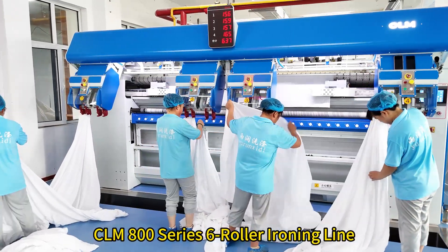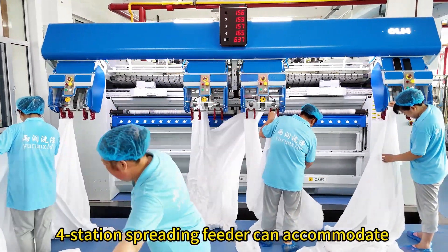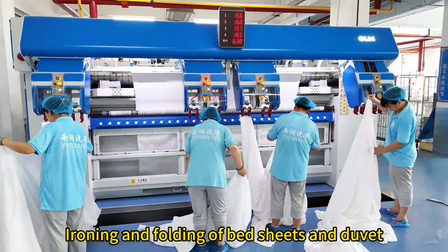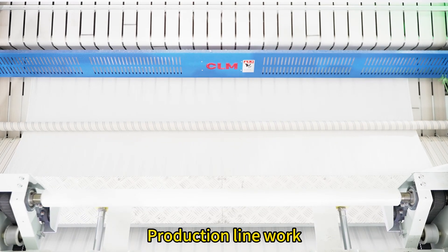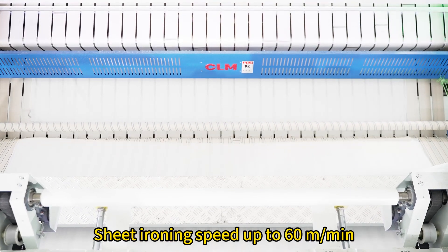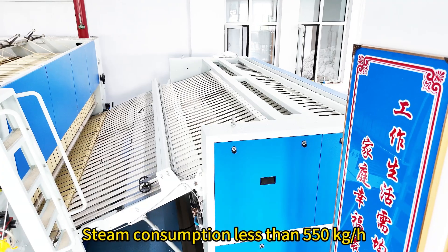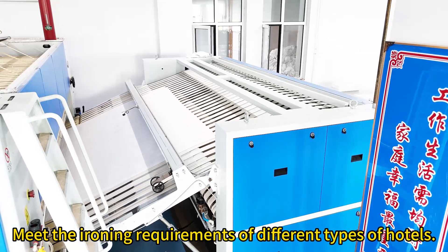CLM 800 series 6-roller ironing line. The 4-station spreading feeder can accommodate 4 operators working at the same time. Ironing and folding of bedsheets and duvet covers can be realized as production line work. Sheet ironing speed reaches up to 6 meters per minute, with steam consumption of 550 kg per hour, meeting the ironing requirements of different types of hotels.